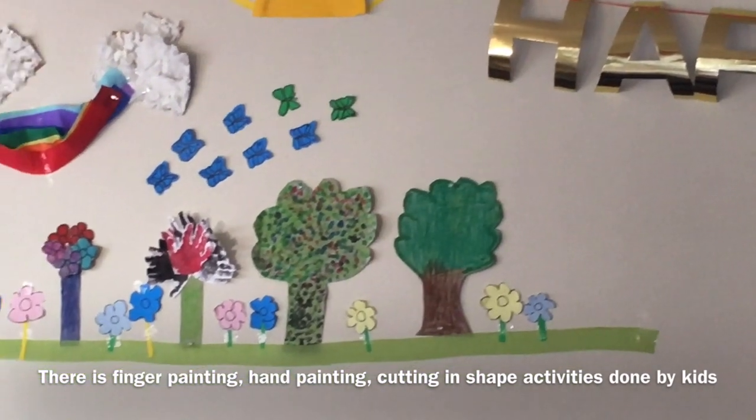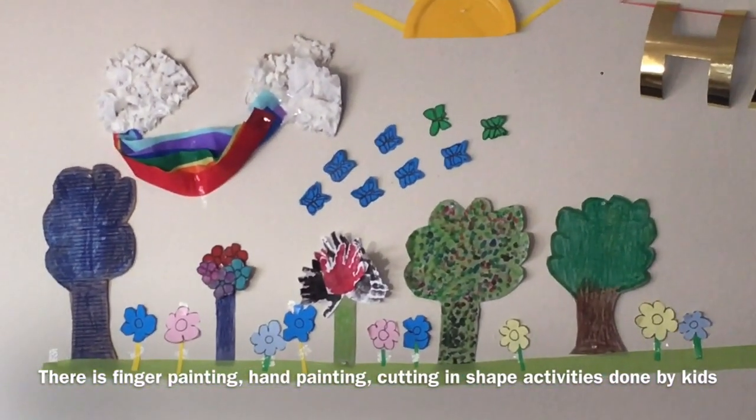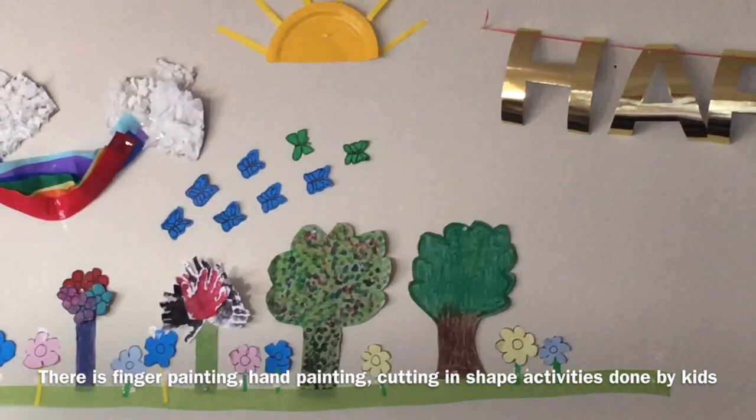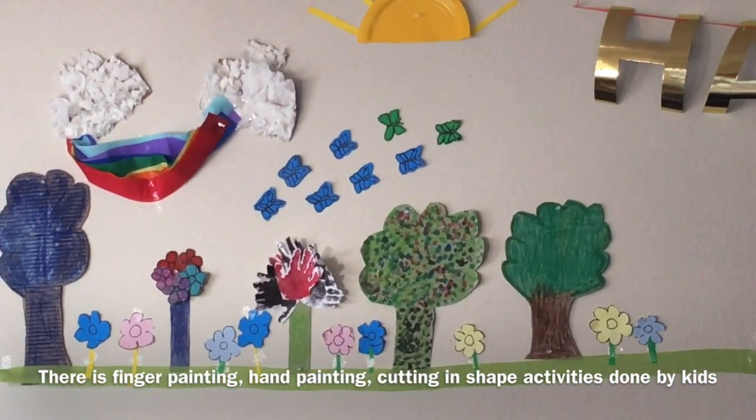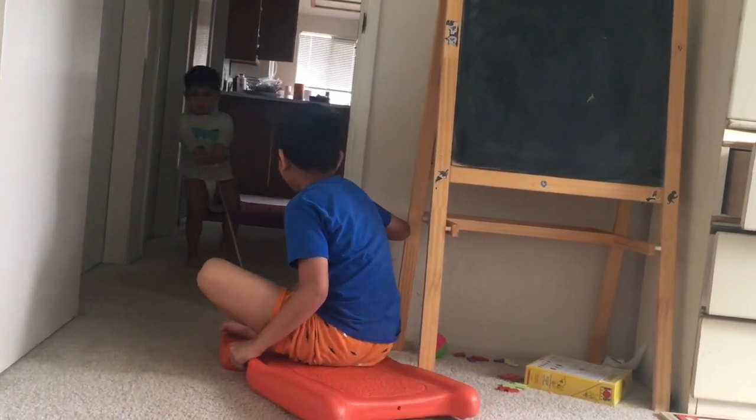Everything you can see on the screen is made out of waste products — this is just the back side of a cereal box. We are celebrating things we never did before in life, like Earth Hour last month, and the kids are inventing new games for themselves.